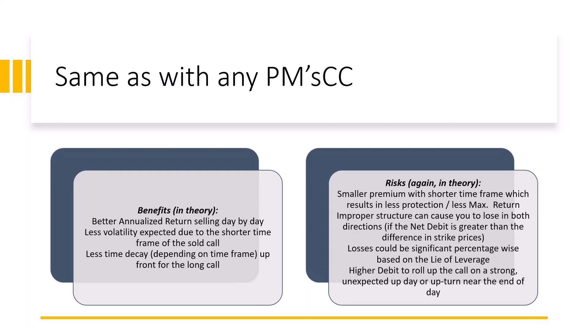The risks, again in theory, are related to the same things we'd see with any poor man's covered call. The shorter time frame you go, the smaller premium you get — which means you're getting less against the long option, less protection against the long call you bought further out in time. You also initially would see a lower maximum return — the peak of the profit and loss chart. With any poor man's covered call, improper structure could cause you to lose in both directions. We have a filter on PowerOptions for calendar spread / poor man's covered call: the net debit divided by the strike difference.